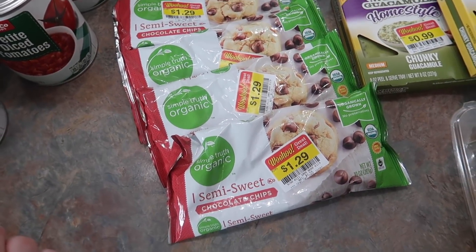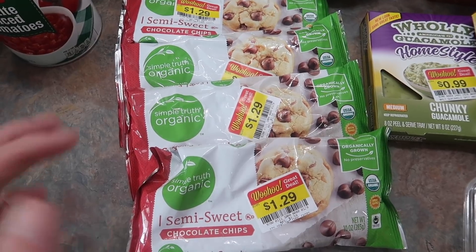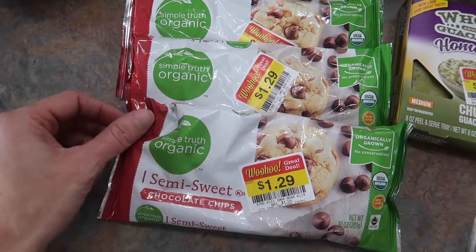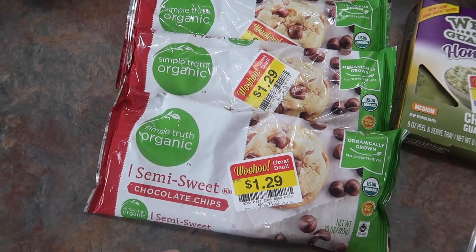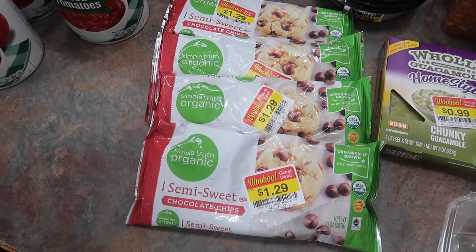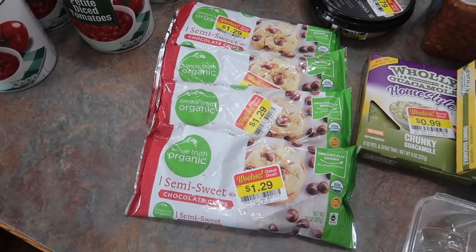I did not need these — anyone that's seen my pantry knows I probably don't need chocolate chips — but I couldn't say no. Organic semi-sweet chocolate chips, $1.29. They had a ton more. I thought I did a really nice job restraining myself and only getting four, so high five to me.